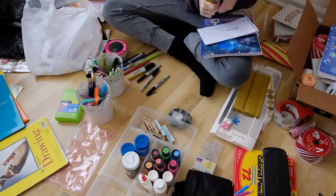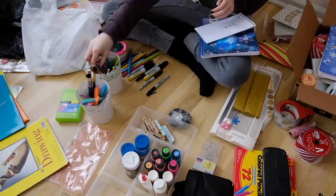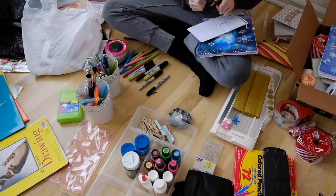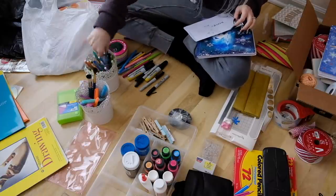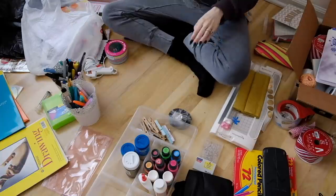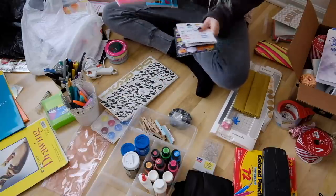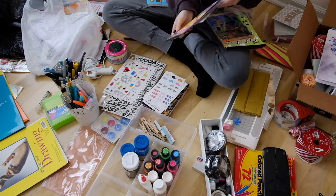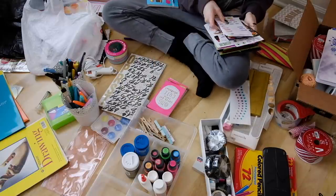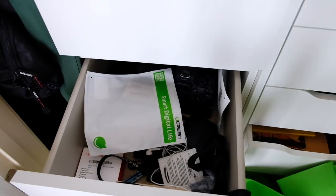Decluttering the pens and pencils made the most visible difference. I had enough mechanical pencils to last ten lifetimes — I must have bought a new pack every fall without knowing where the old ones were. I ended up keeping ones I liked aesthetically, kind of color-coding them. A lot went into the donate pile. It might be worth asking teacher friends or checking with schools if they need art supply donations.